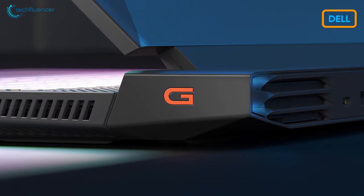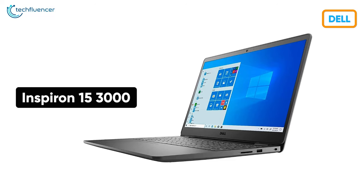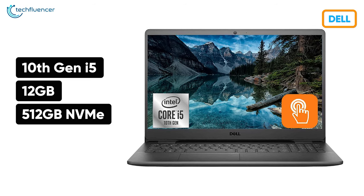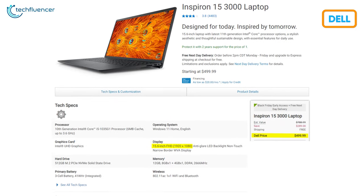Starting off with Dell, we have plenty of awesome deals on both gaming and productive laptops. Take the Inspiron 15 3000 for example. It is rocking a 10th Gen i5, 12GB of RAM, 512GB of NVMe M.2 storage, and a 15.6-inch Full HD display at a discounted price point of only $500.